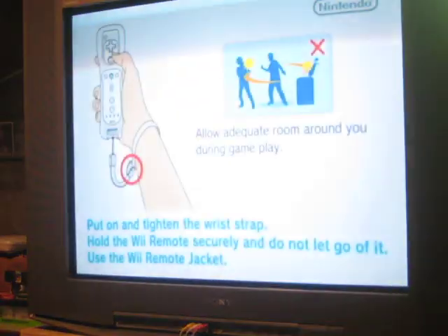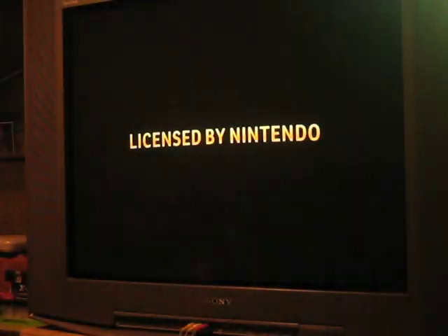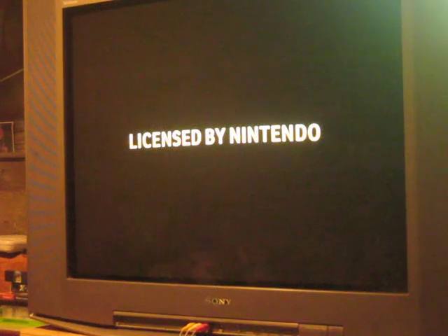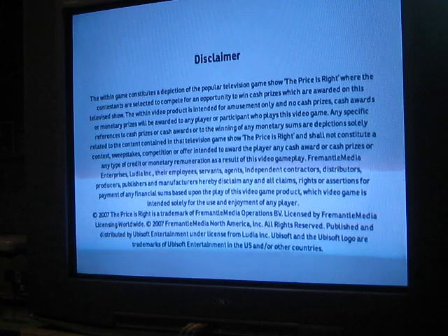Well, everyone, it is now time to do Game 7 of The Fabulous Price is Right for the Nintendo Wii. This is the first edition. So far, in cash and prizes, I managed to win $39,655. Will I be able to add on to that total? Well, we'll have to see.